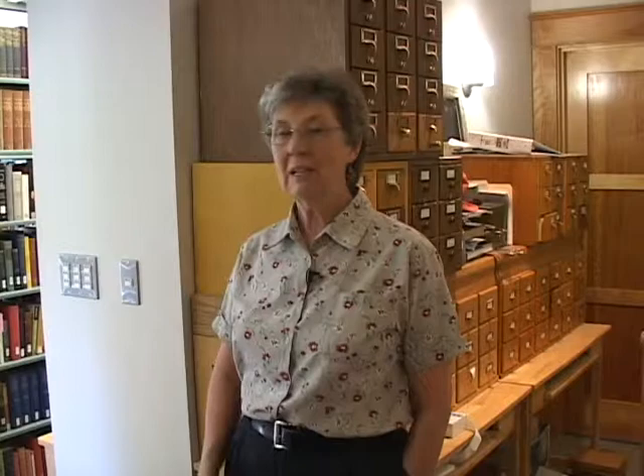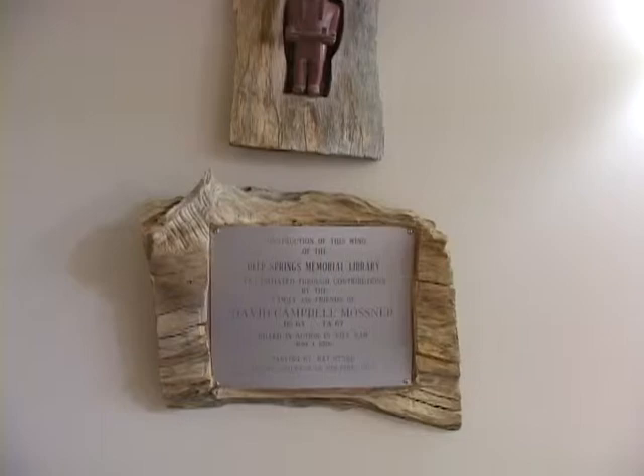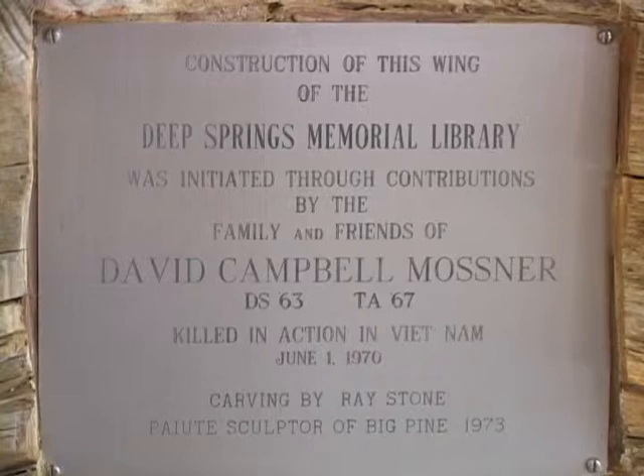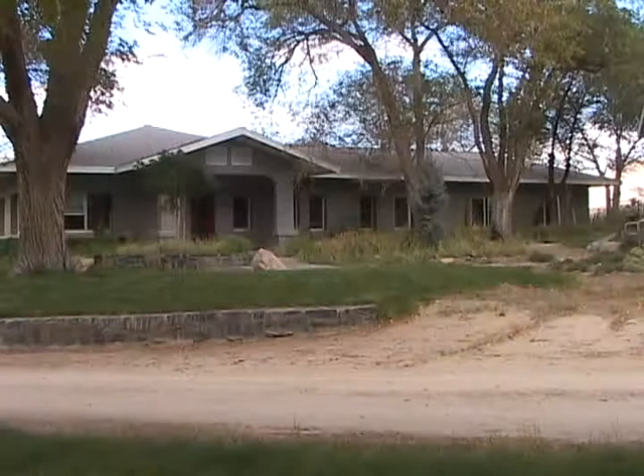The other thing meaningful to me in here is this memorial to David Campbell Mossner, who was a Deep Springer of the class of 1963 and was killed in Vietnam. His parents, classmates, and friends raised the money to construct a new wing of the library. That wing is now offices and a guest room, but we moved the memorial to him in here.